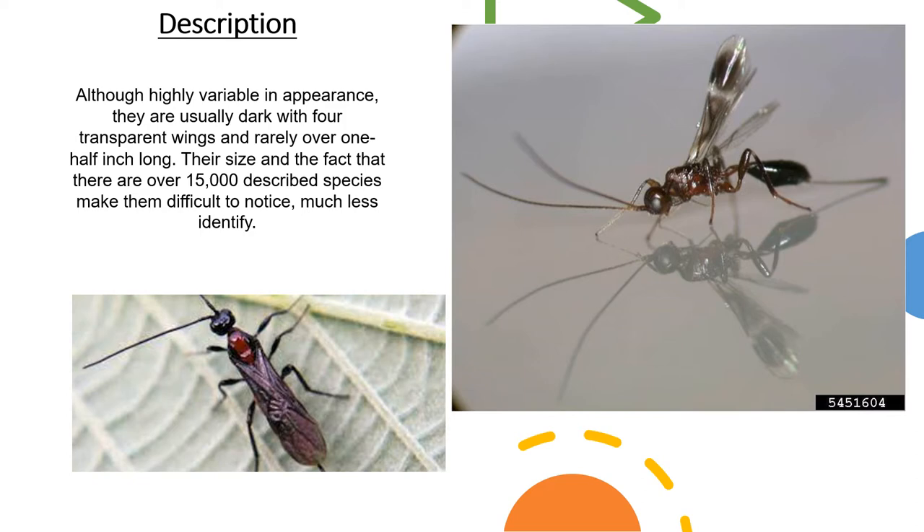What are Braconid wasps? Although highly variable in appearance, they're usually dark with four transparent wings and rarely over one half inch long. Their size, and the fact that there are 15,000 described species, make them difficult to notice, much less identify. Here are some examples of different Braconid wasps.